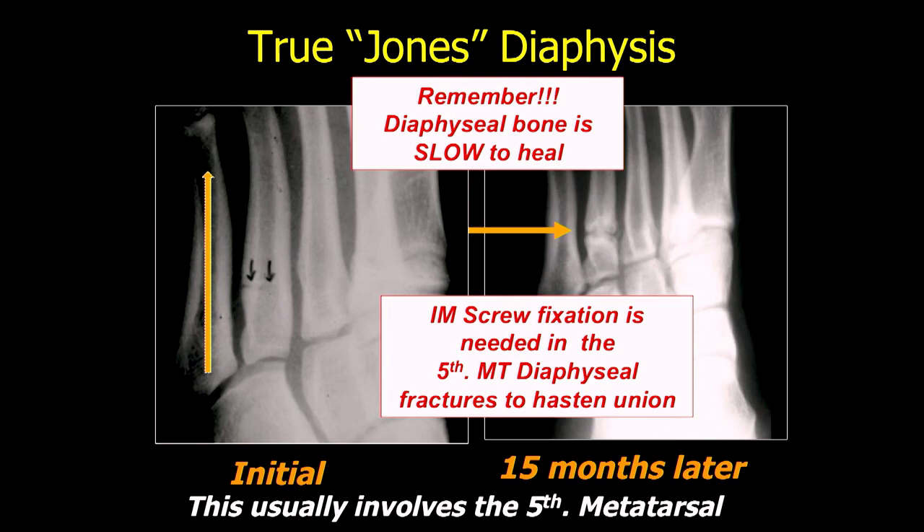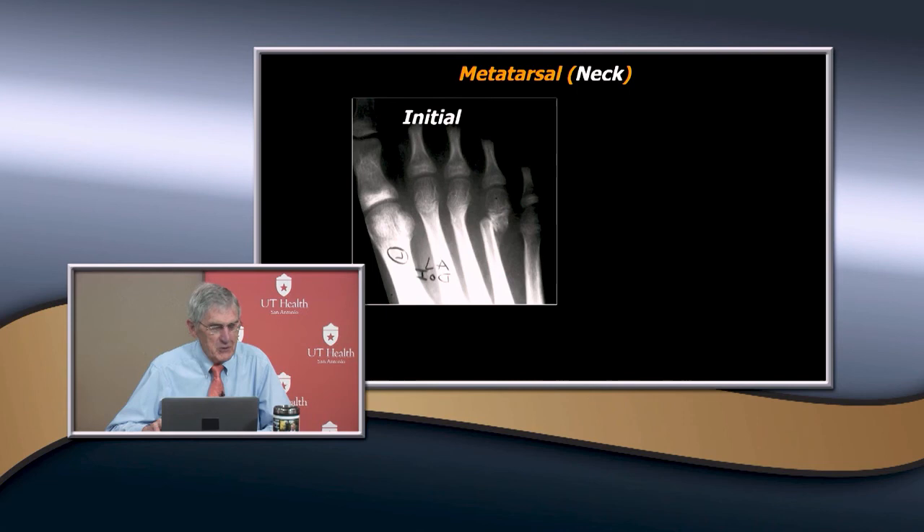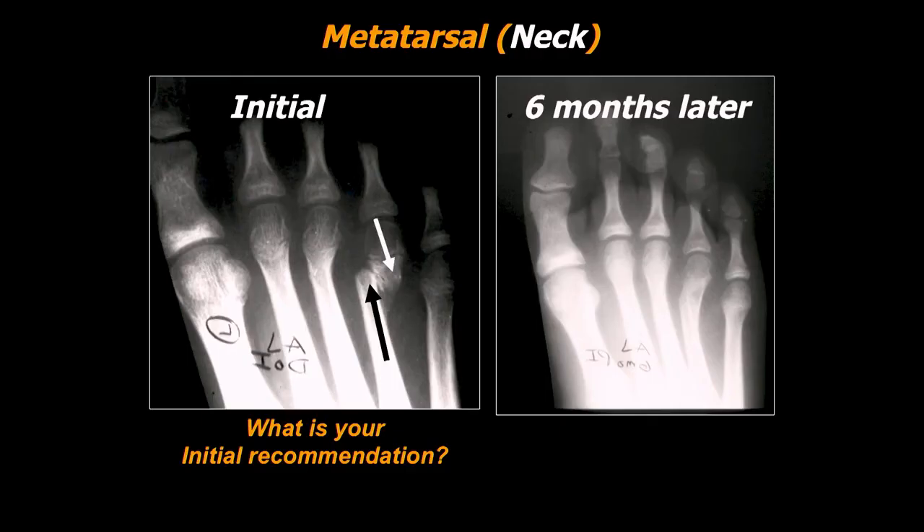Looking at the neck — here's the initial fracture. It's displaced — he was a star quarterback and you want to know what to do. This fracture, you can probably try to reduce it, but it's markedly swollen and it's hard to get that little fragment. He's a young patient, so let's wait — you can see they have a tendency to remodel. This one's not angulated, just translocated, so it has a tendency to heal.